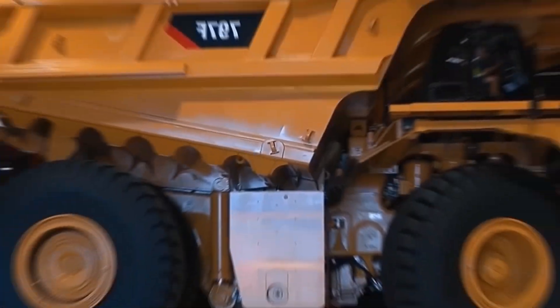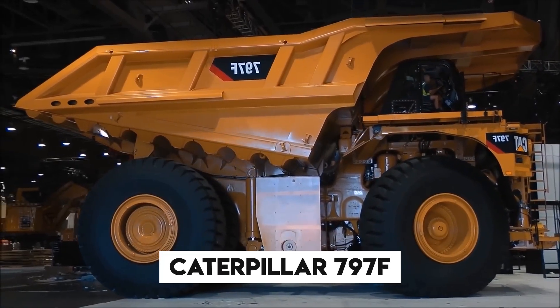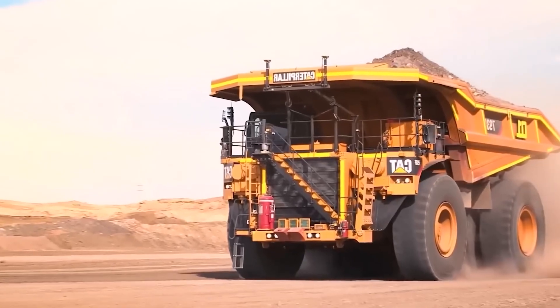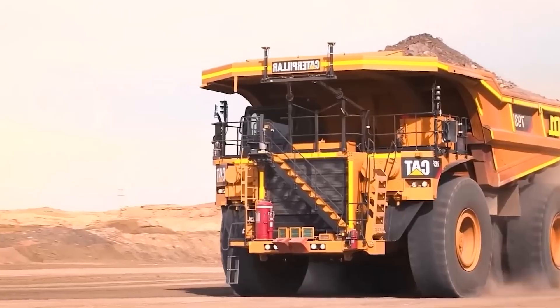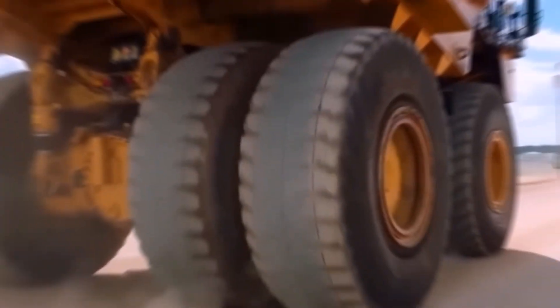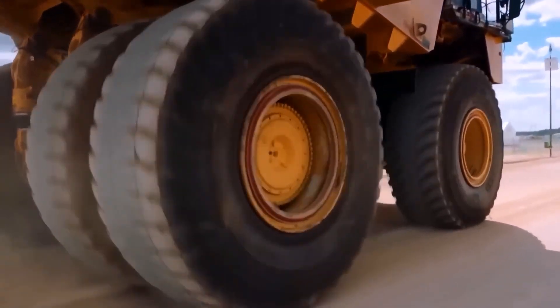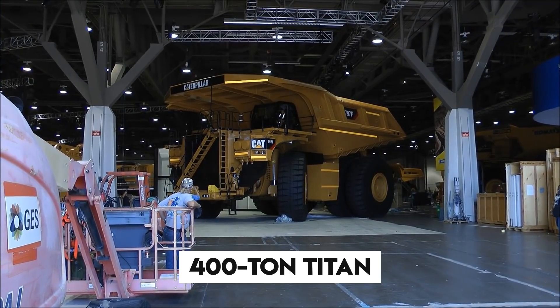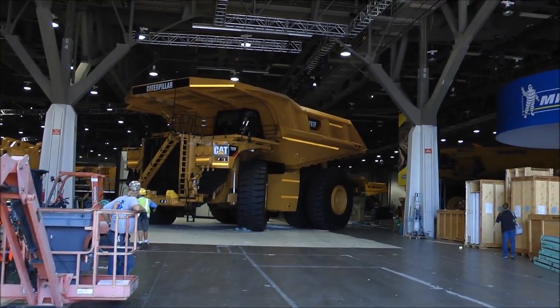The behemoth of the mining world, the Caterpillar 797F, is a part of the renowned 797 series, celebrated for its jaw-dropping size and awe-inspiring hauling prowess. With the ability to effortlessly conquer challenging terrains, the Cat 797F isn't just any dump truck. It's a 400-ton Titan that redefines the meaning of heavy-duty hauling.